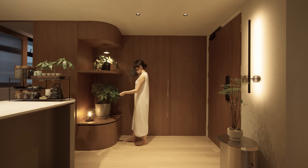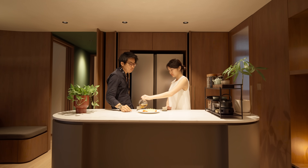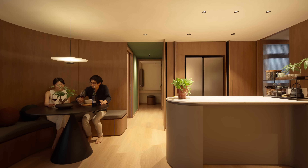We haven't really populated the space with that many decor items or art pieces, because we feel the right piece will come to us when the time is right. I hope this space will fill up with meaningful memories over time.